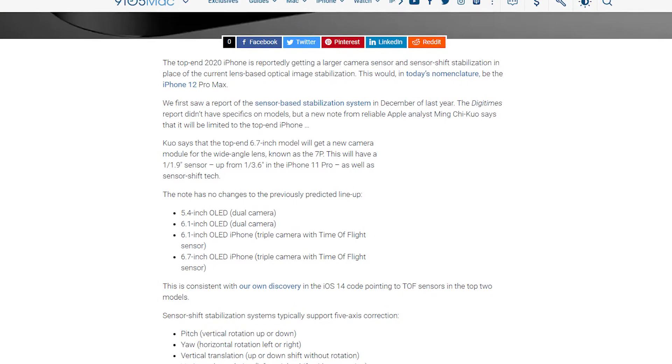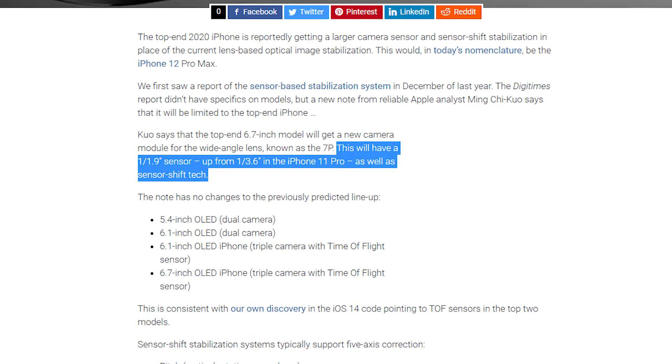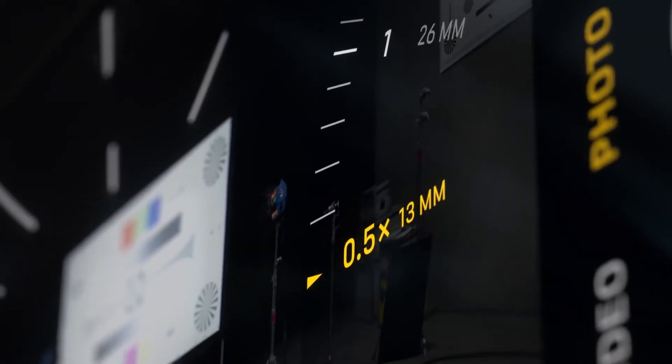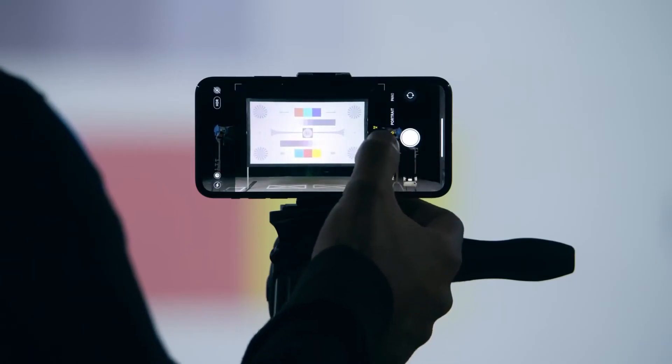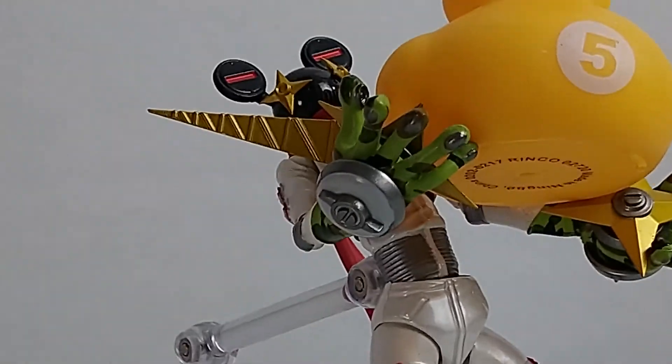The 6.7-inch is rumored to have a larger sensor. 9to5Mac, working off a report from Ming-Chi Kuo, says the 1/3.6 sensor will be replaced with a 1/1.9 sensor for the wide-angle lens. But as I understand it, the wide-angle lens on the iPhone 11 Pro had a 1/2.55 sensor, so I'm not really sure what they're talking about here. I expect the 6.7-inch will feature a limited optical zoom, just like the iPhone 11 Pro Max did. Go beyond that and you'll start seeing noise — that's just an inherent drawback to camera phones.